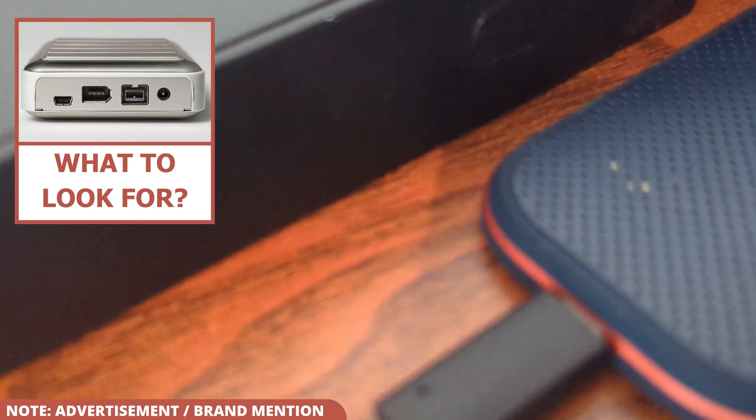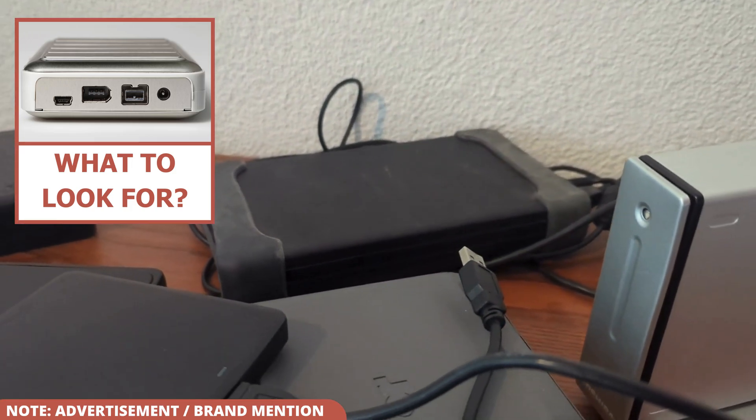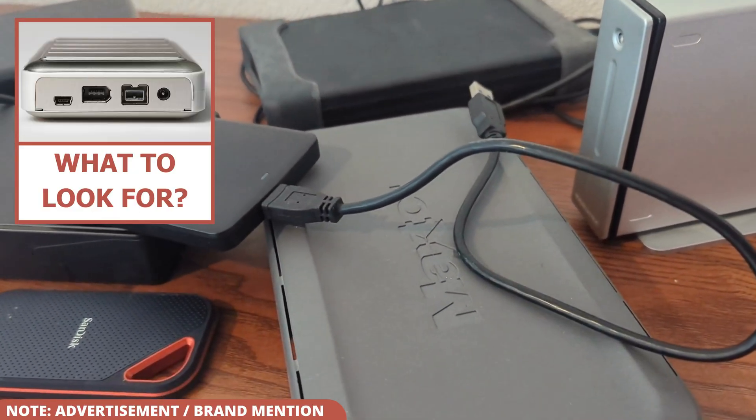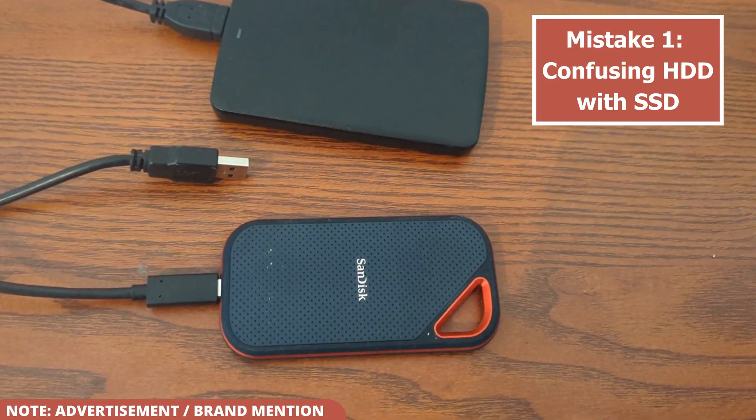To help you avoid buyer's remorse, I'm now going to show you the five mistakes you should definitely steer clear of when purchasing an external hard drive. Make sure to watch the video until the end so you don't make these errors.